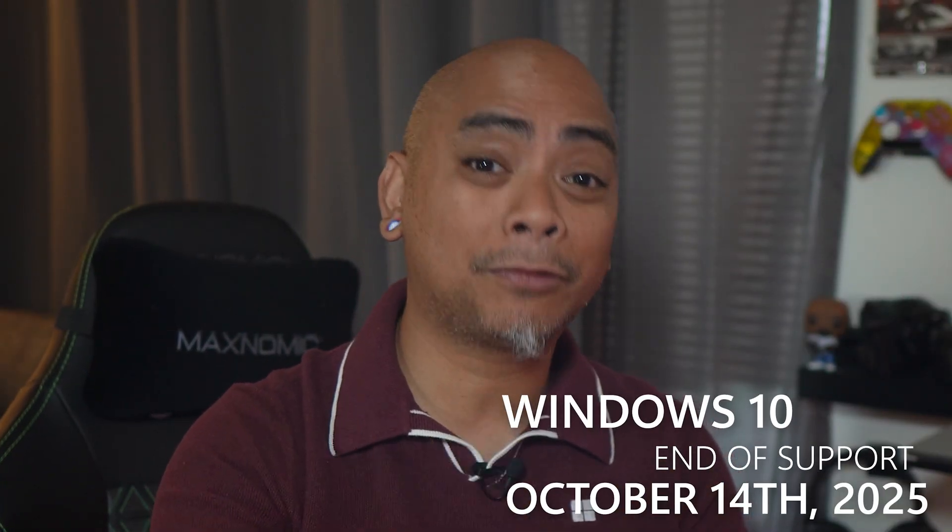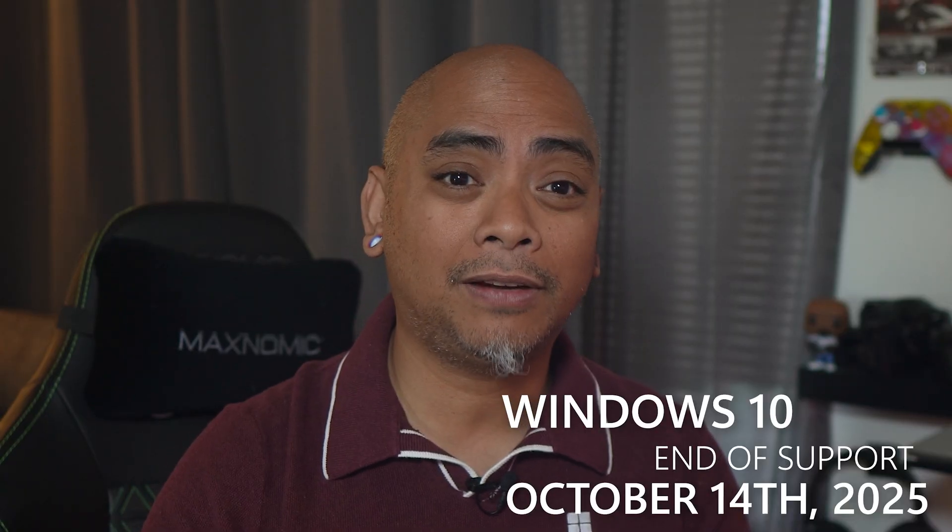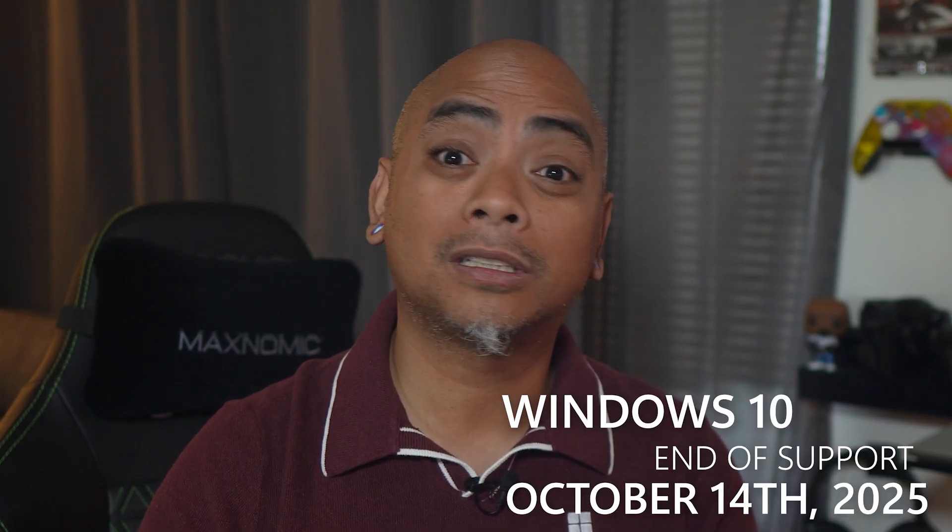Remember, while you can still use Windows 10 after October 14, 2025, you might be vulnerable to online threats over time. Moving to Windows 11 is the best way to stay protected, and Microsoft 365 can help make that transition easier. Together, Windows Backup and the expanded 1TB of secure cloud storage of OneDrive makes moving to a Windows 11 PC simple, seamless, and hassle-free.